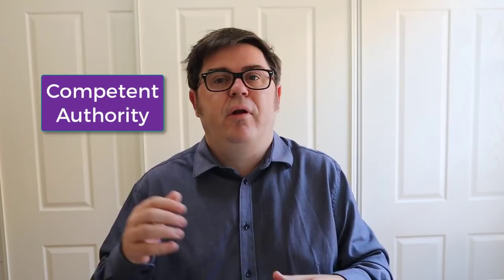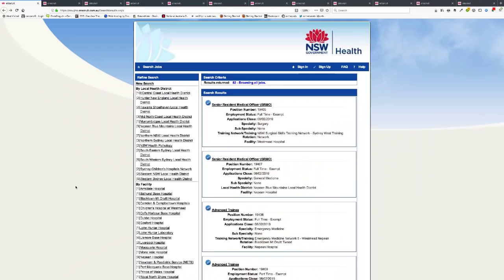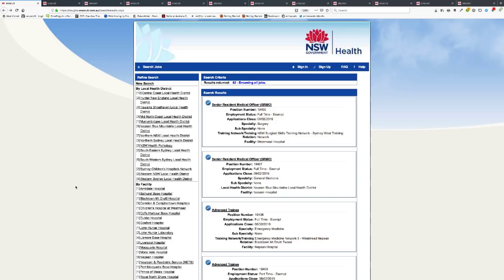This video is for any international doctor who might be wanting to apply for a job here in Australia, either via the standard pathway or the competent authority pathway. What I'm going to do is show you 11 jobs that I found within five minutes online on the New South Wales eRecruit website that are open right now. So I'm here on the New South Wales Health eRecruitment site — this is the central portal for all jobs in New South Wales.